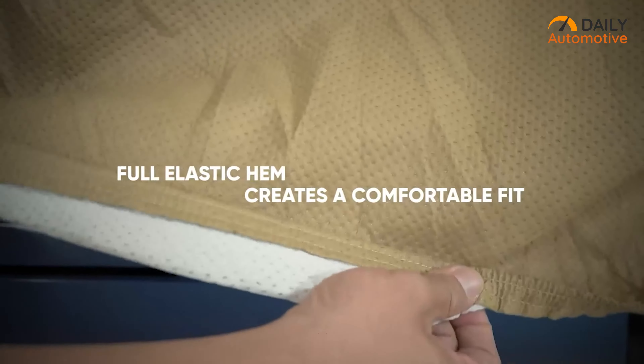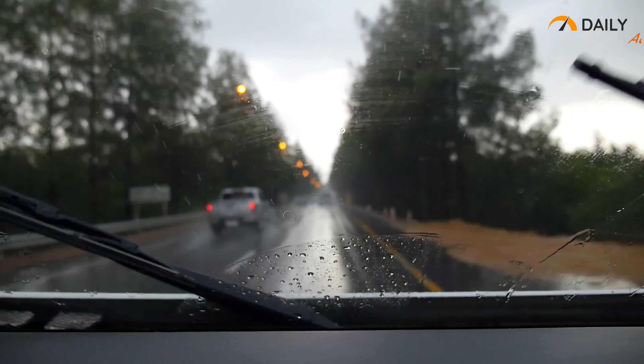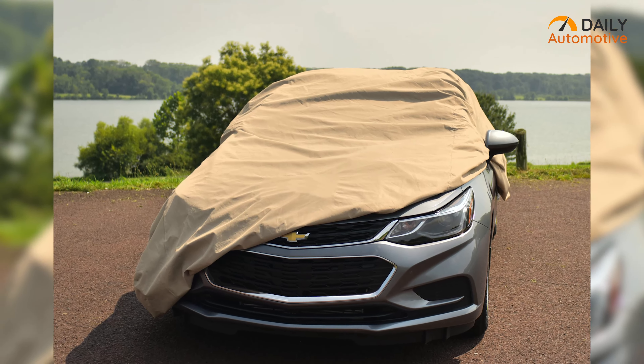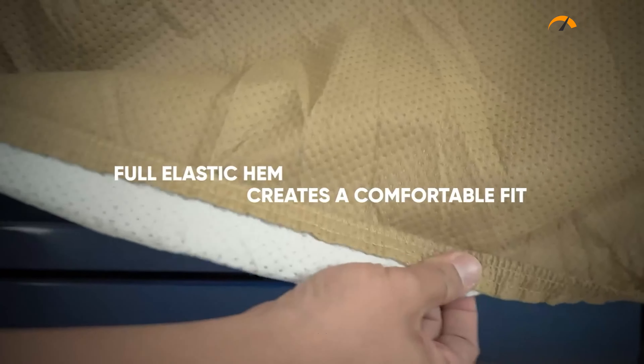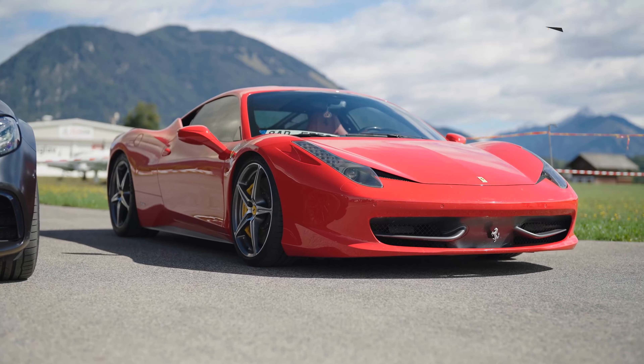On top of that, both sides of the cover have grommets and a built-in strap buckle system for extra security. So even in a heavy, windy situation, this cover will keep your vehicle safe no matter what. And the full elastic hem fits nicely and comfortably. So check out the Budge A5 Protector 4 cover if you're looking for sturdy, waterproof protection for your vehicle.